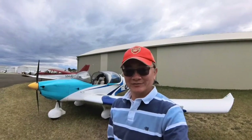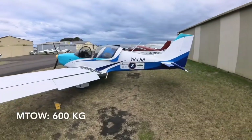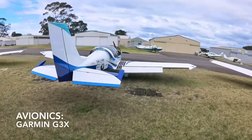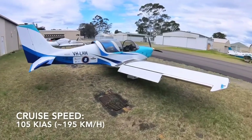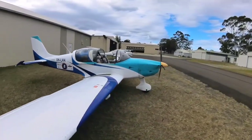Let's have a quick look around. This Sling LSA is a two-place light aircraft with a max take-off weight of 600 kilograms. It is powered by a Rotax 912 ULS engine and a Garmin G3X panel for avionics. It cruises at 105 knots indicated and burns approximately 22 litres of avgas an hour — overall, an economical light cruiser.